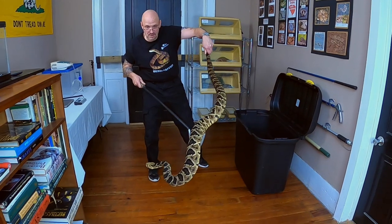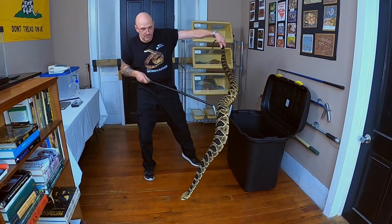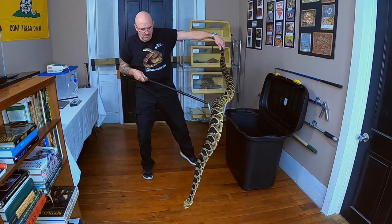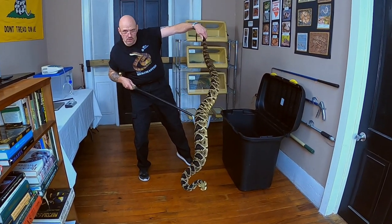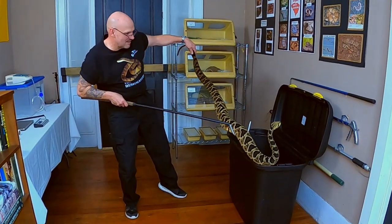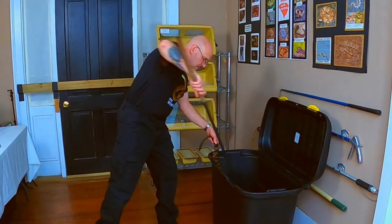This guy needs an exhibit sponsor. If anybody wants to sponsor this big massive rattlesnake's exhibit, email us — let us know. We would love to have a sponsor for him. He needs a sugar daddy. Let's put this boy back nice and gently. There he goes, big guy.